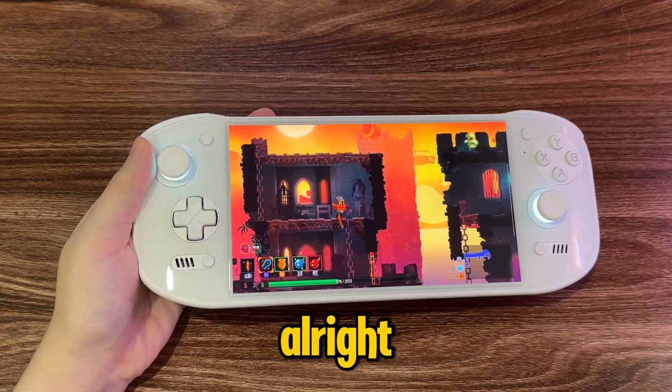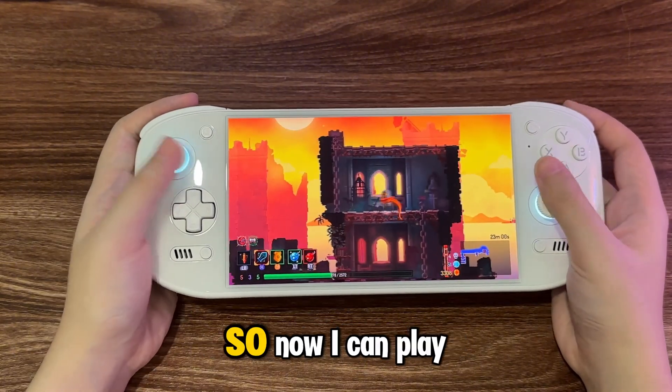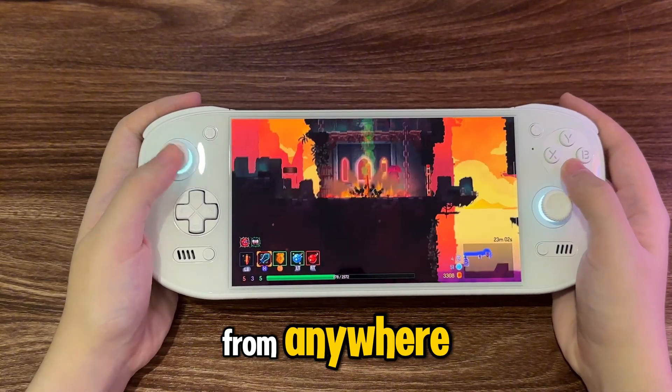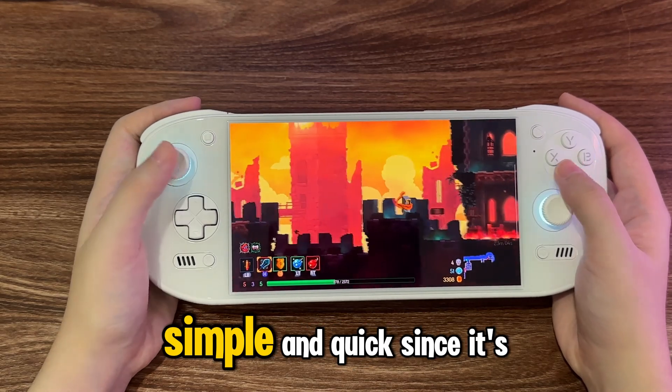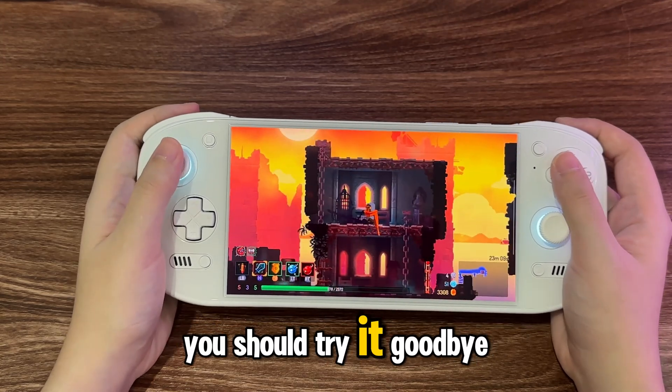You can see here it's saved and synced to my cloud save, so now I can play from anywhere. It's so good, simple, and quick since it's supported by Gamehub. You should try it. Goodbye.